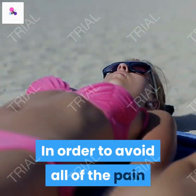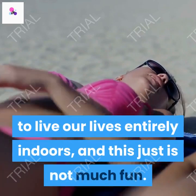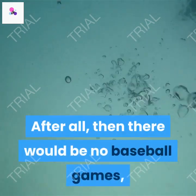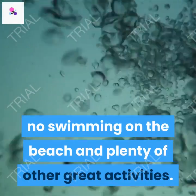In order to avoid all of the pain that sunburns create, it would be necessary to live our lives entirely indoors, and this just is not much fun. After all, then there would be no baseball games, no swimming on the beach and plenty of other great activities.